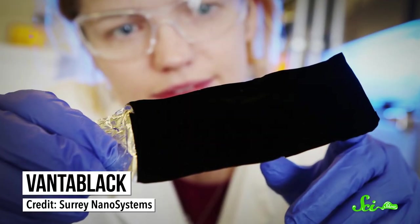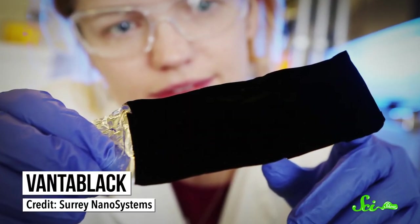Back in 2012, the British company Surrey NanoSystems started developing Vantablack, a coating that's made to absorb as much light as possible. The first version of Vantablack, released in 2014, absorbed 99.965% of all visible light that hit it.